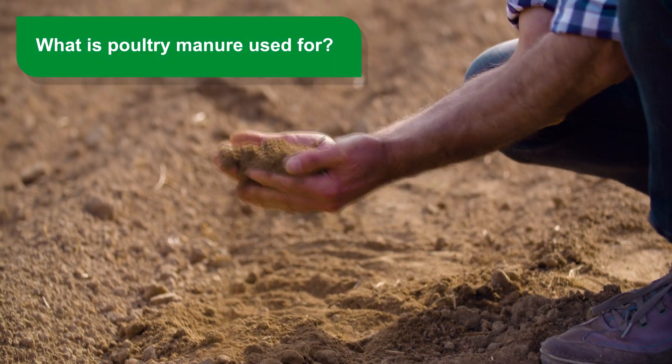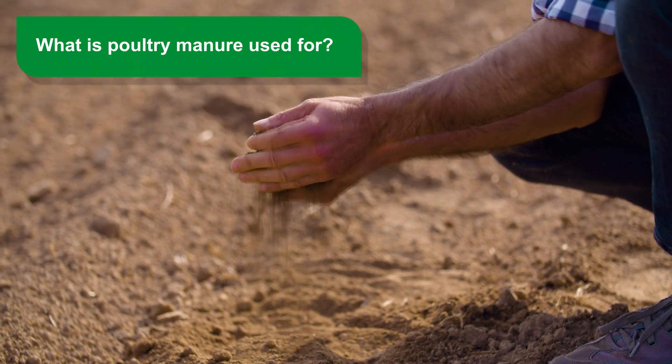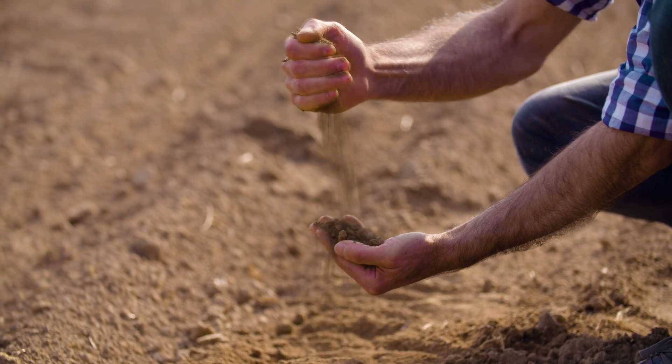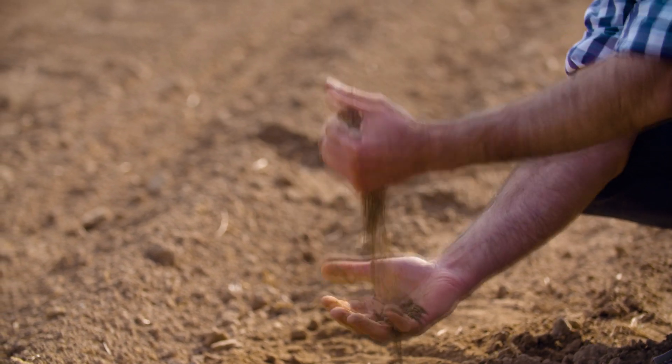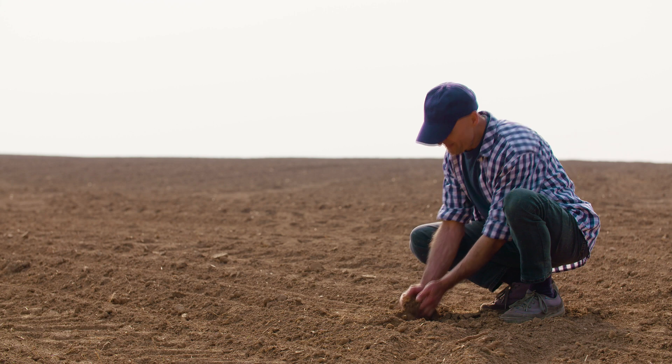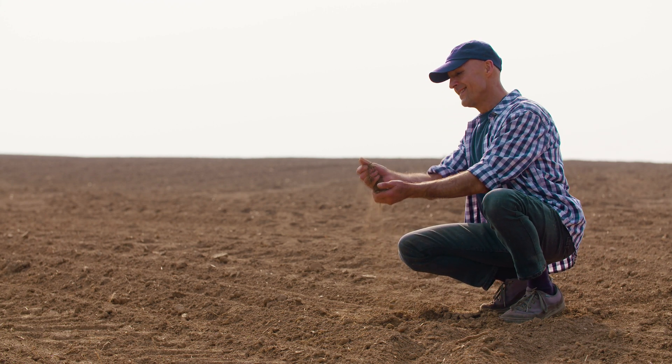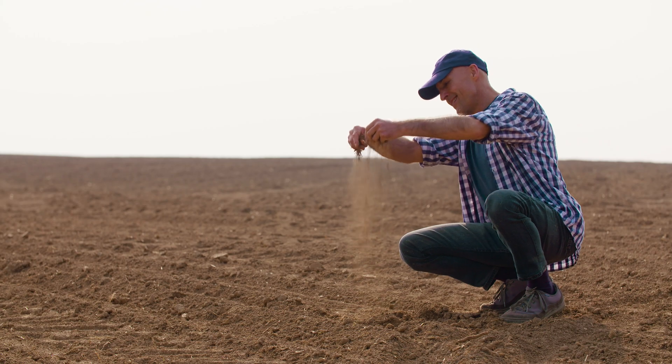The most common and advisable management of poultry manure is to use it as an organic fertilizer, contributing to increase agricultural production by improving crop productivity. At the same time, it prevents the need to increase the agricultural area, conserving the soil and avoiding its degradation.